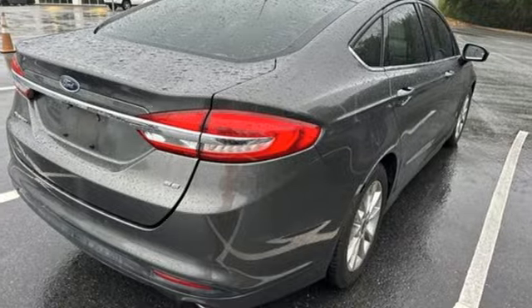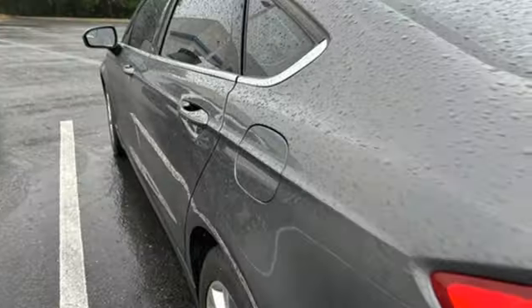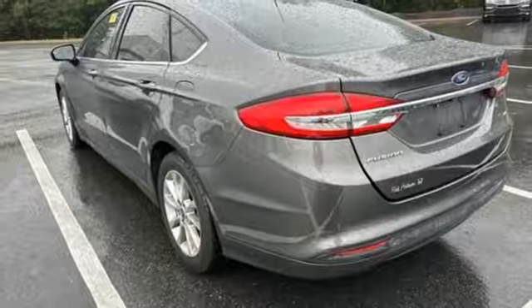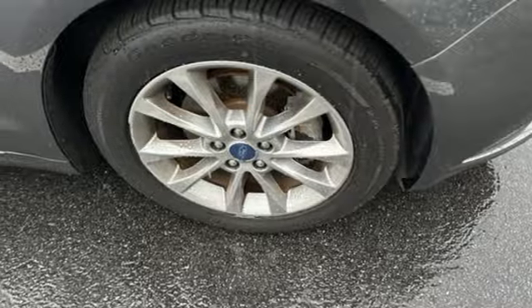Bluetooth wireless audio streaming, app link, air conditioning, configurable instrument gauges, manual tilting steering column, EcoBoost engine, aluminum wheels, gas pressurized shocks, and automatic transmission. Hurry in today for a test drive.